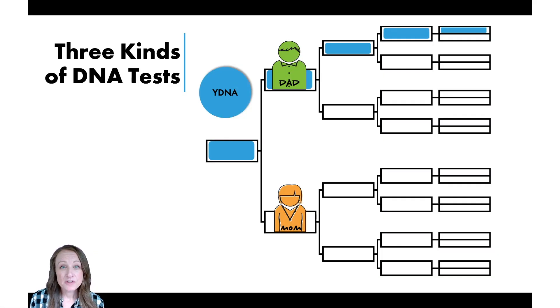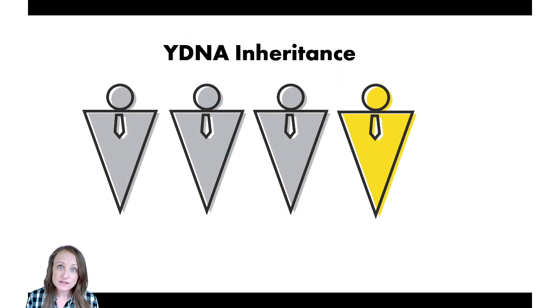It's important to remember that there are three different kinds of DNA tests you can take for your family history. Y-DNA is used to trace only your direct male line — your father's father's father's line. If you take a minute and think about who that ancestor is, that's what this Y-DNA test is all about: finding out more about him.